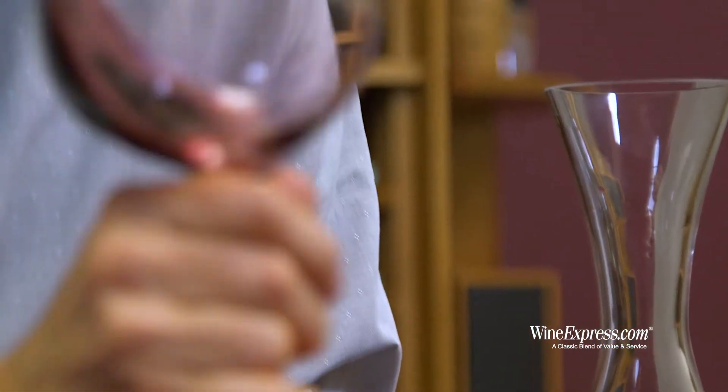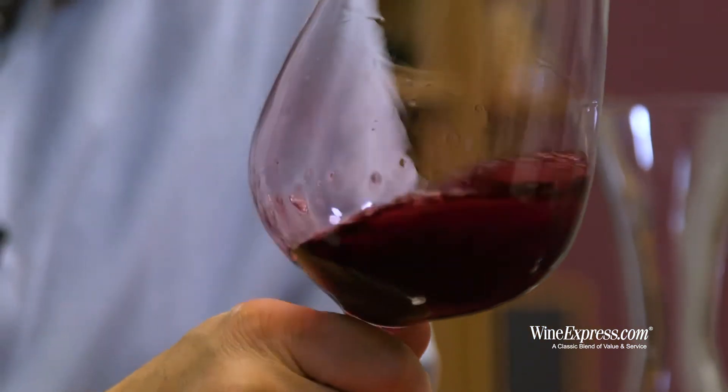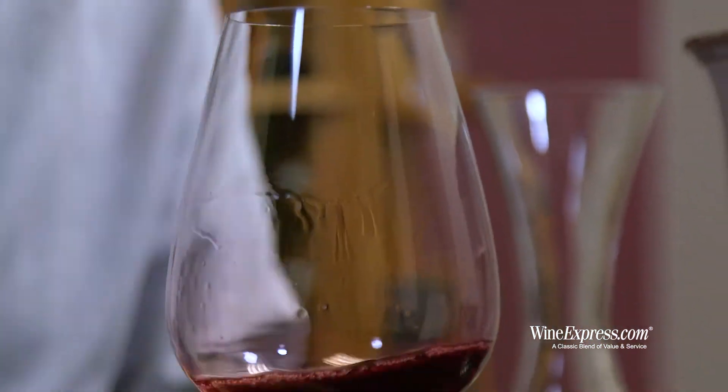They're blending 8% Merlot and 8% Malbec into this one along with the Cabernet. The wine gets aged 24 months in 80% French oak and 20% American oak, and about a quarter of that is new oak.